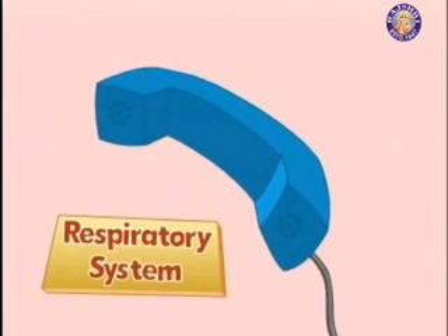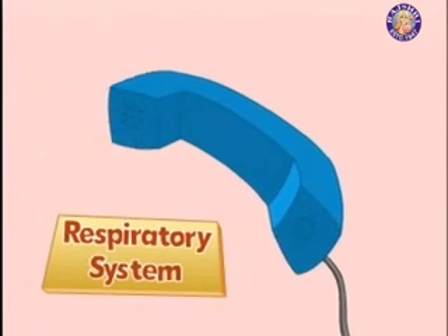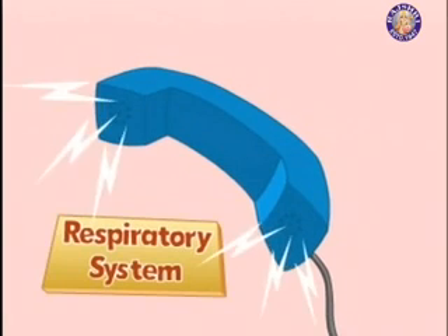Hello, you have reached the Respiratory System. Can I help you?